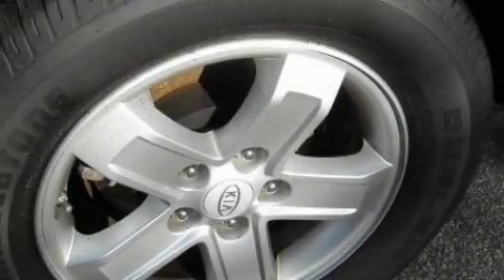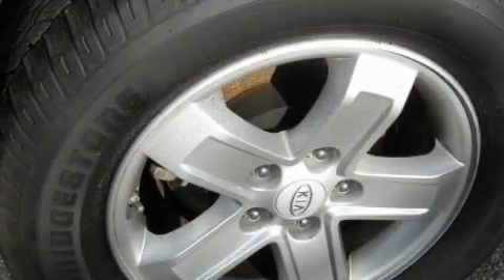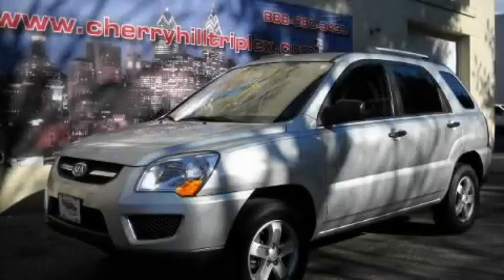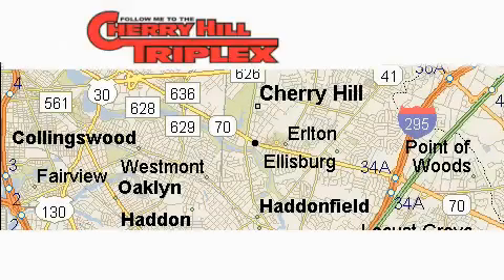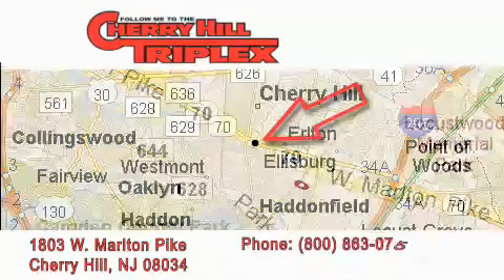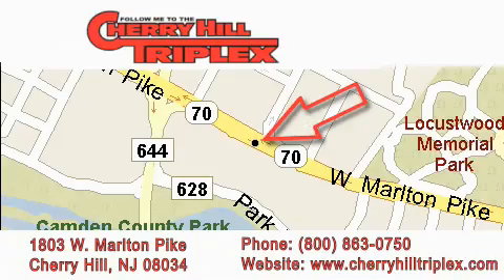Contact us today and schedule your opportunity to see this crossover in person. Cherry Hill Triplex is located at 1803 West Marlton Pike in Cherry Hill. Our goal is to exceed all of your expectations to ensure that you'll return for future visits.